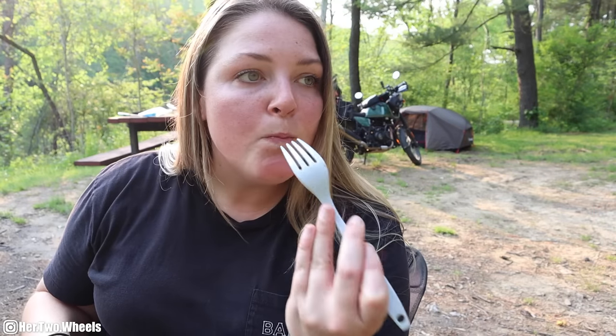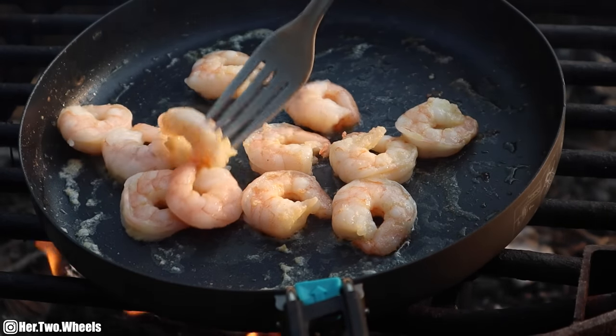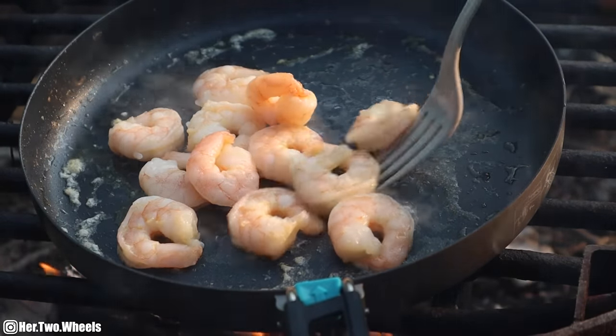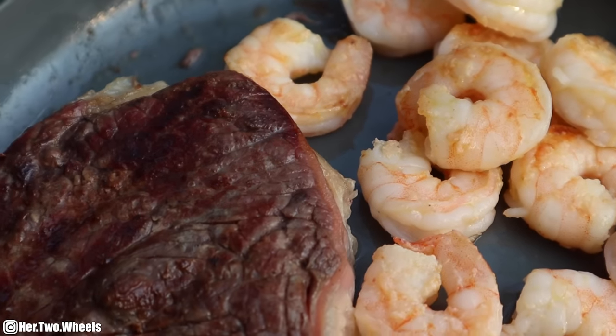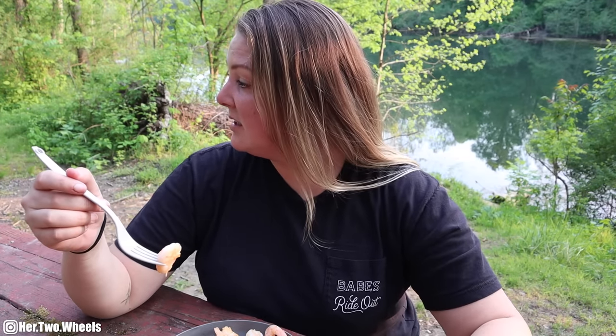The steak isn't as charred as I would normally like it, but it's not overcooked, so that's a win. That's really tender. Those shrimp are perfect. This is exactly the kind of camping night I wanted. I will say those Duraflame logs — I cooked my entire dinner with one log and I don't even think it's 50% done. I'll count that as a win.